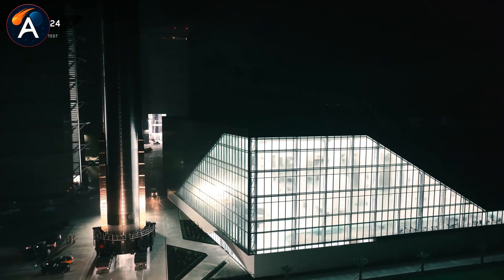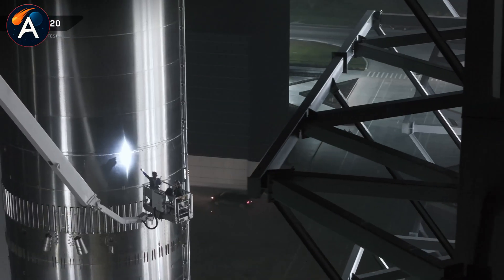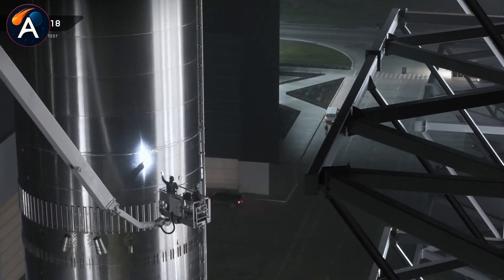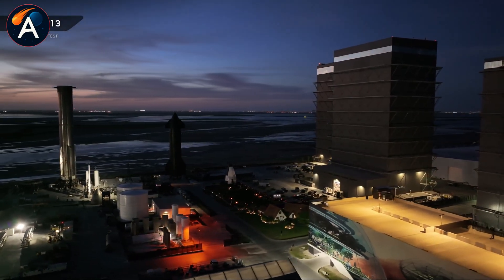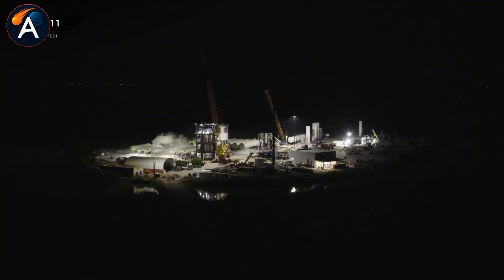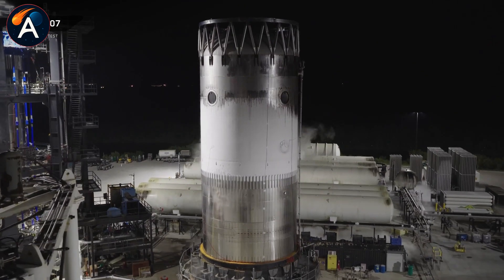Then ships 43, 45, 46, 47, and 48 fill out the lineup, each at various stages of completion. That's eight starships actively progressing through SpaceX's assembly line right now, nearly double what they launched in all of 2024.